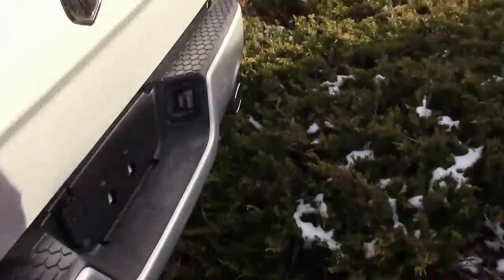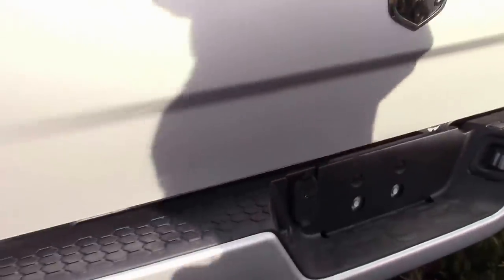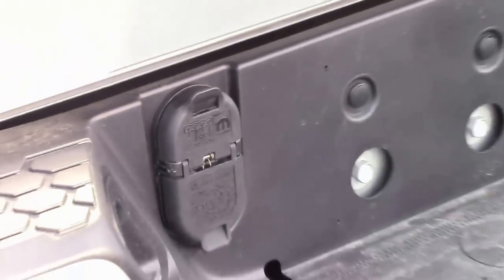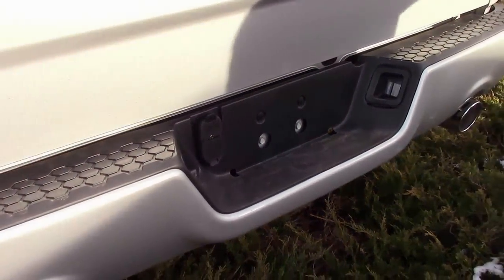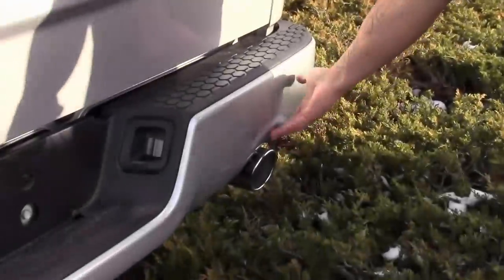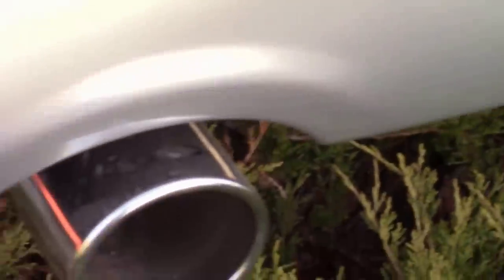All Ram trucks come standard with a four-pin and seven-pin wiring harness for your trailer towing pleasure. With well over four tons of capable towing capacity, this truck is more than suited to get the job done. Another class exclusive is the dual exhaust in the back, equipped on all 5.7-liter Hemi trucks.